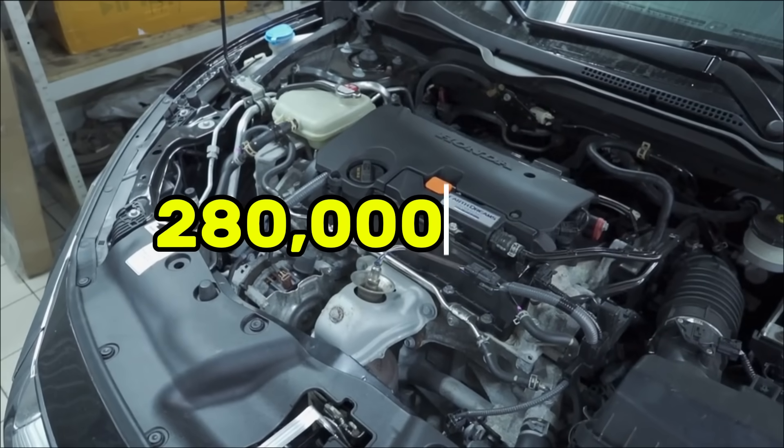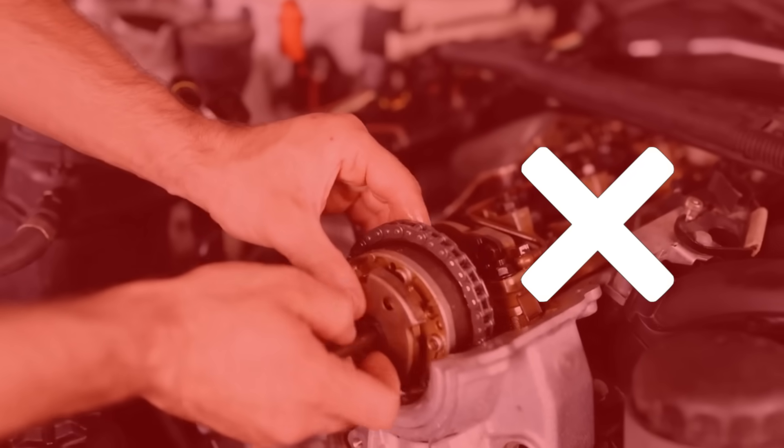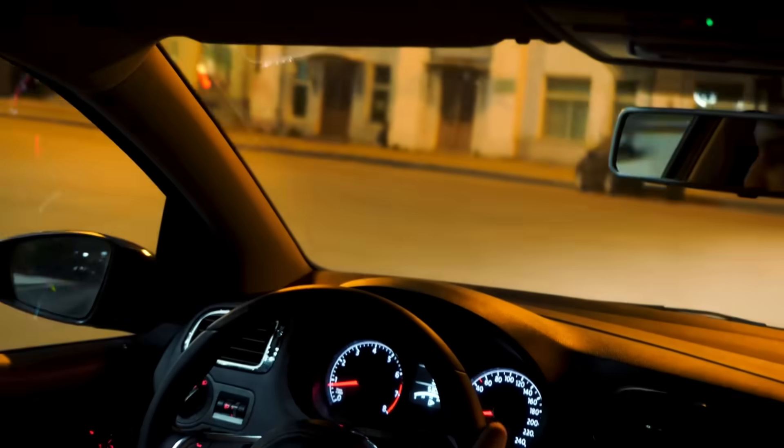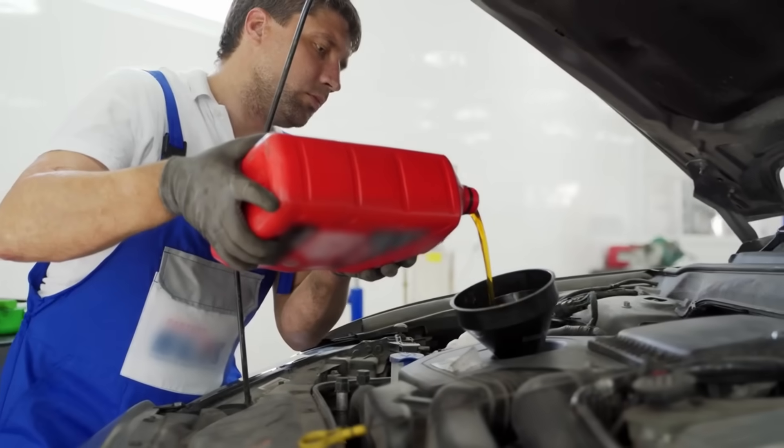One of these engines lasted 280,000 miles, the other dead at 115,000. Same car, same driver, same maintenance schedule. The only difference? The oil weight.